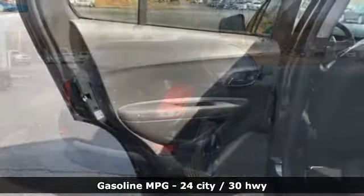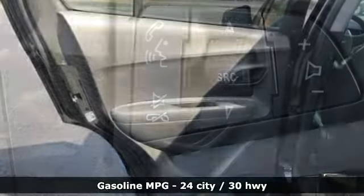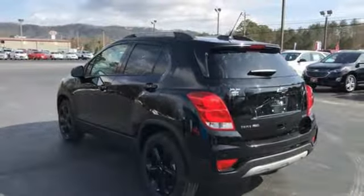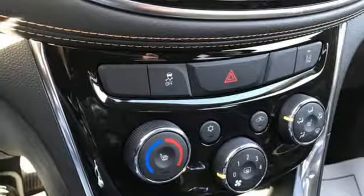Turbo inline 4-cylinder engine, front heated bucket seats, streaming audio, rear parking sensors, leather steering wheel, power heated mirrors, external memory control, power sliding sunroof, and Wi-Fi hotspot.